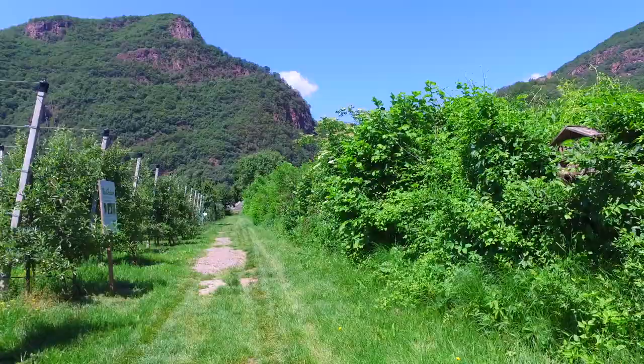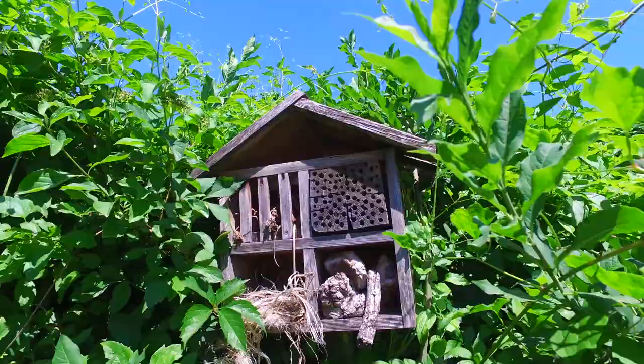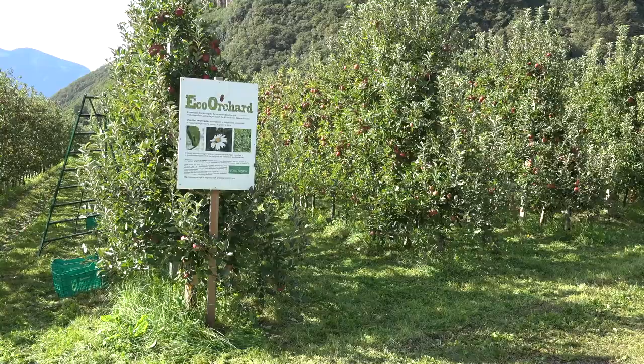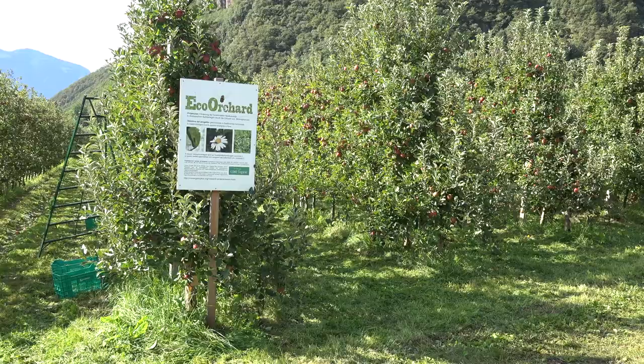Eco Orchard does not merely aim at evaluating the effects of flower strips. In addition, through specially designed workshops and surveys, it seeks further practicable options to improve functional biodiversity in organic orchards, and to make the future of fruit growing more sustainable.